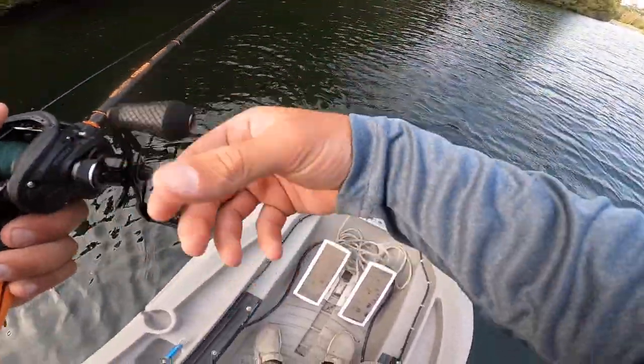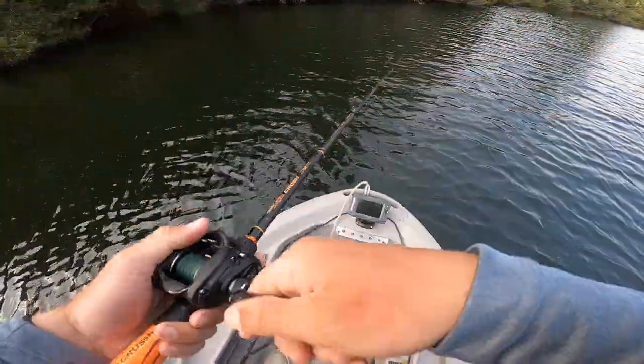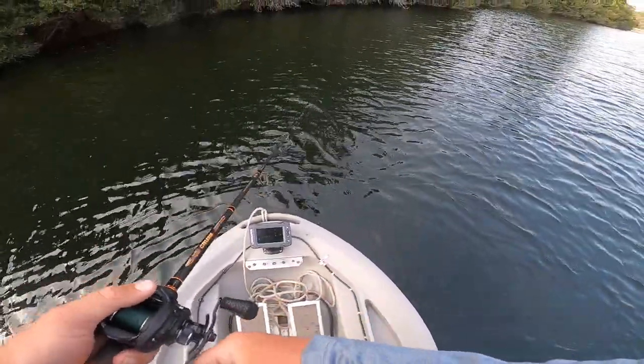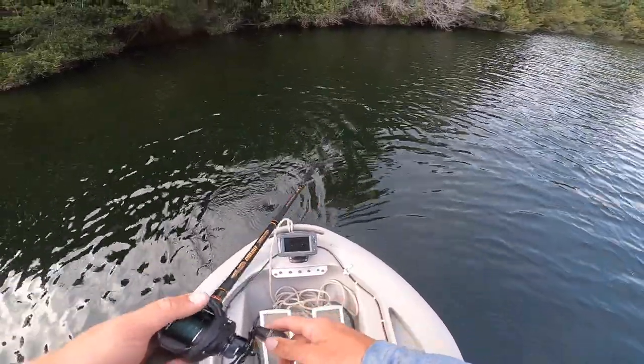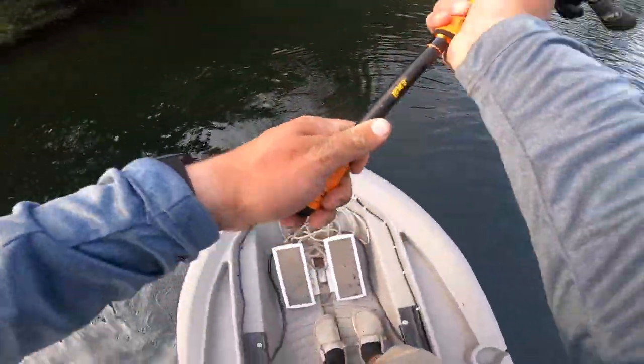Oh dude, that's a big one! What the heck. That was like a four or five pounder. I don't even know how it missed it. I literally gave it a minute and everything.